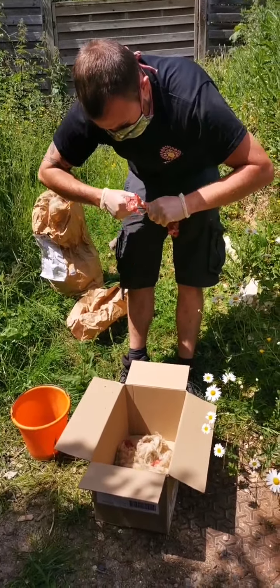On va aller à la volière australienne, nourrir les loriquets, et on repassera voir si notre carton a bougé — c'est probable qu'ils viennent s'y intéresser quand on sera partis. On a commencé en Asie avec les varans, fait un petit tour par l'Amérique du Sud avec les chiens des buissons, et là on va en Australie, dans la volière australienne conçue il y a quelques années à Thoiry.